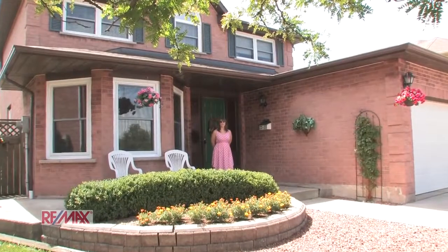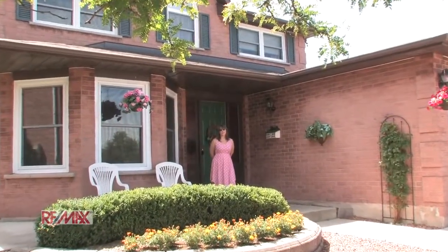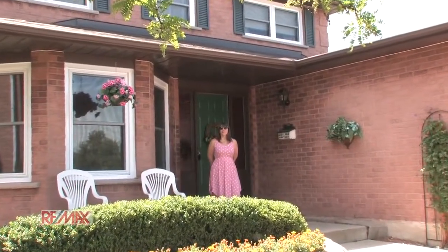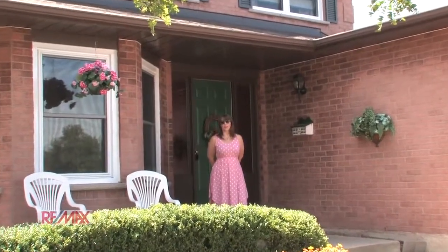Thank you so much for joining me on the tour of 34 Ricardo Court. This is a great all-brick, two-story, three-plus-one bedroom home. I'm so excited to have showed it to you. If you'd like to see it in person, please feel free to give us a call at the Rod Frank team. I think I'm going to go take a swim now.